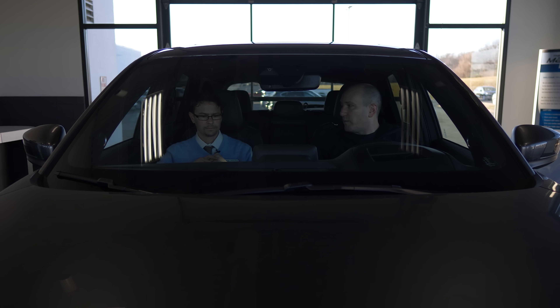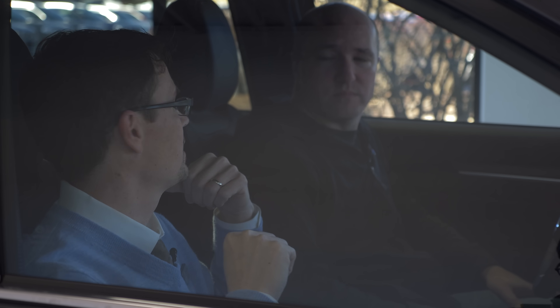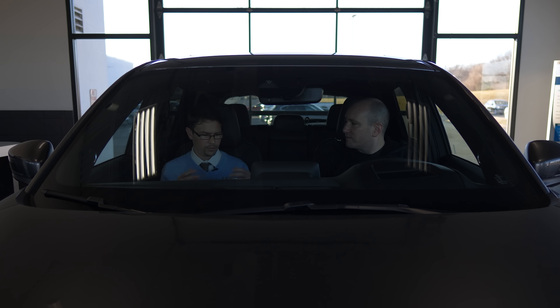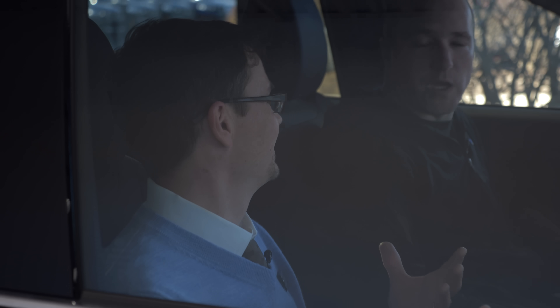Mazda doesn't sell a ton of vehicles compared to other brands, so I asked about the typical CX-5 customer. The salesperson noted it checks so many boxes — clients, grandkids, young families needing storage and safety. When pushed on what specifically makes the CX-5 better than every other SUV, it came down to the drive. You can talk about all the features, but when you get to drive it and feel the human-centric touches and the way it responds, that's when the feel of the wheel seals the deal. It really is about the test drive.